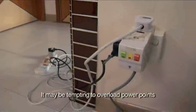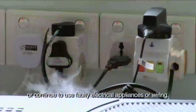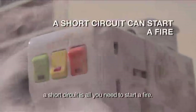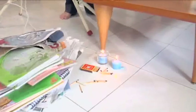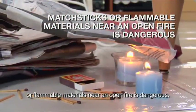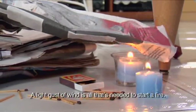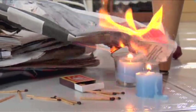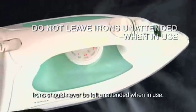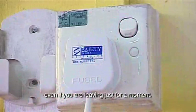It may be tempting to overload powerpoints or continue to use faulty electrical appliances or wiring. But remember, a short circuit is all you need to start a fire. Carelessly leaving matchsticks or flammable materials near an open fire is dangerous — a light gust of wind is all that's needed to start the fire. Irons should never be left unattended when in use. Always ensure they are switched off even if you're leaving for just a moment.